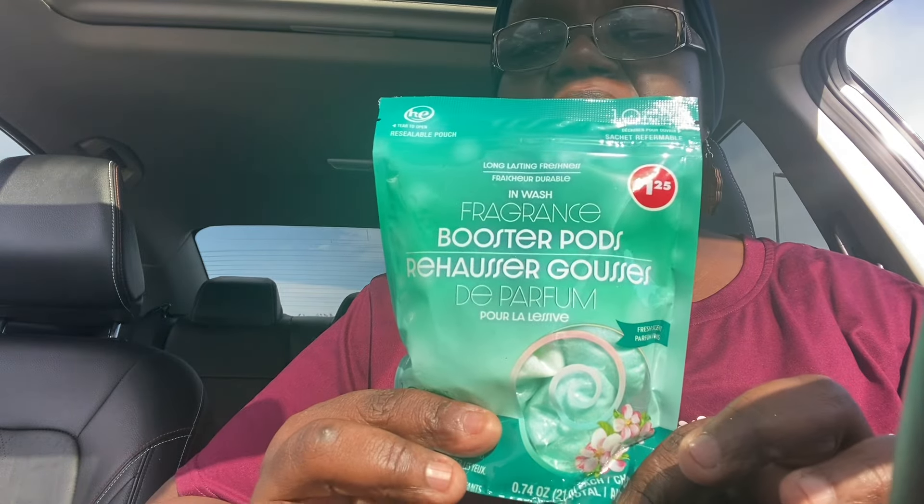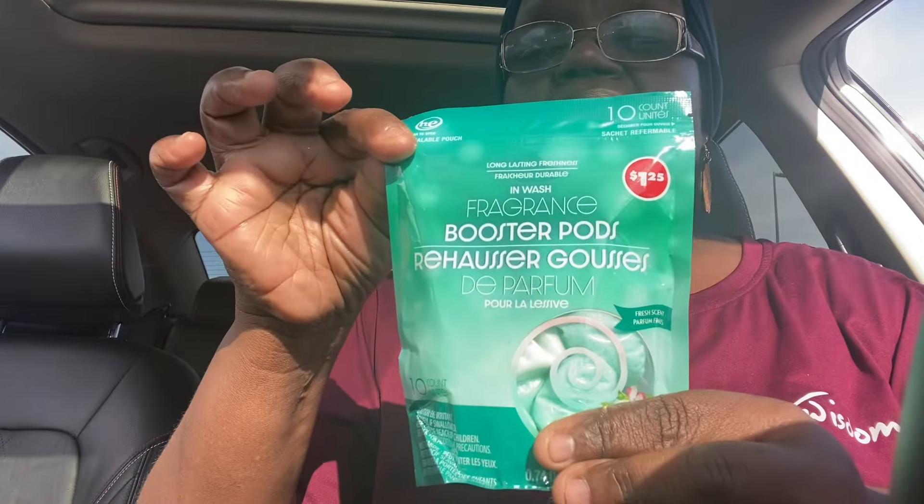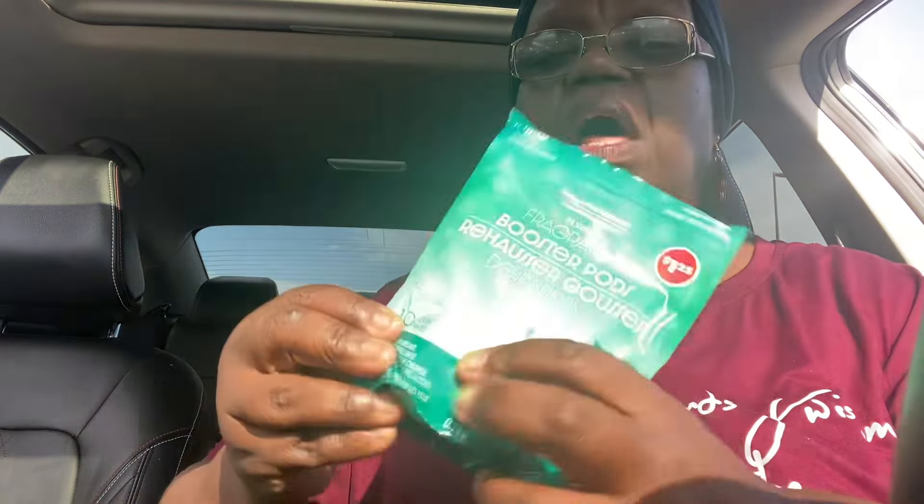I found the Fragrance In-Wash Boosters. People have been hauling these — it's the first time I'm seeing them, so I did pick them up. This is what I got that smaller jar for — I'm going to be putting these in that jar. Someone said these smell really great, so I'm going to take one out and smell it. Oh wow — they smell fantastic! So if you see them in your Dollar Tree, pick them up. They smell great. It's $1.25 — you get 10 in here for $1.25. I got three packs of these.